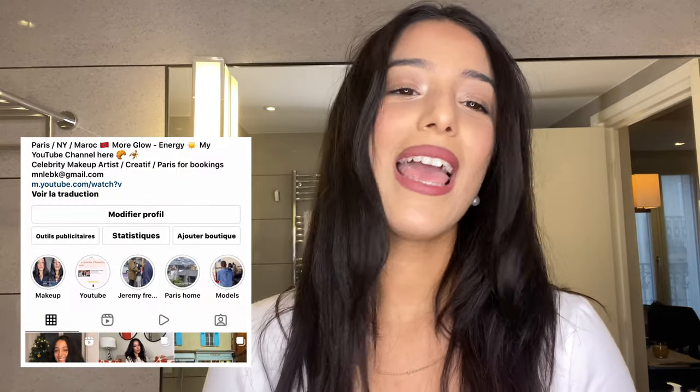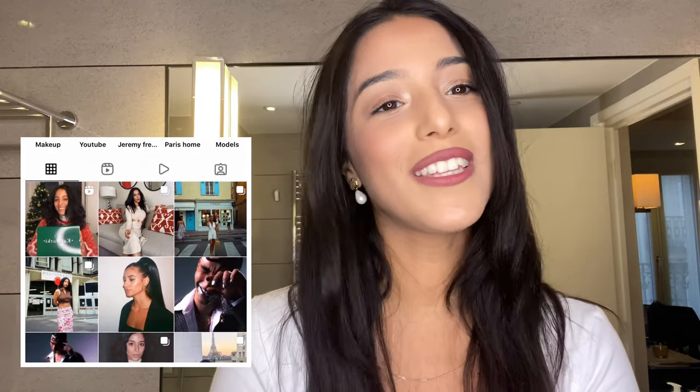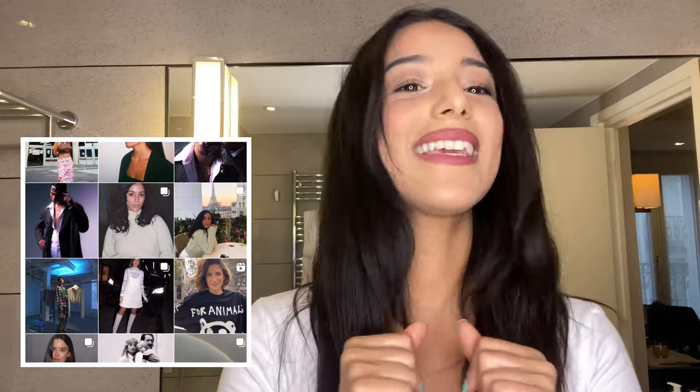Hey guys, what's up? My name is Manel, I'm a professional makeup artist in Paris. I hope you're doing well and today we meet for a new video skincare with the brand Kate Berkey.